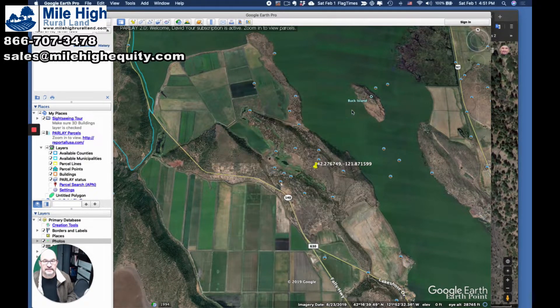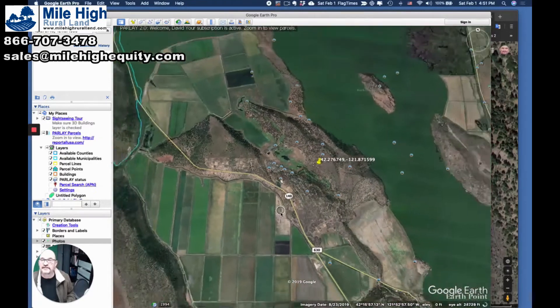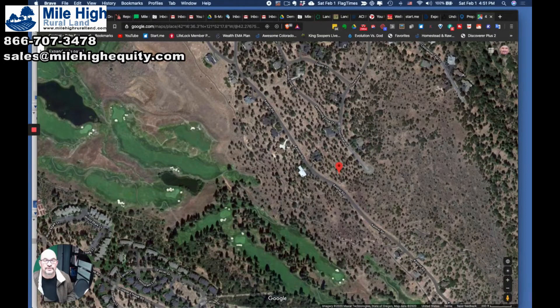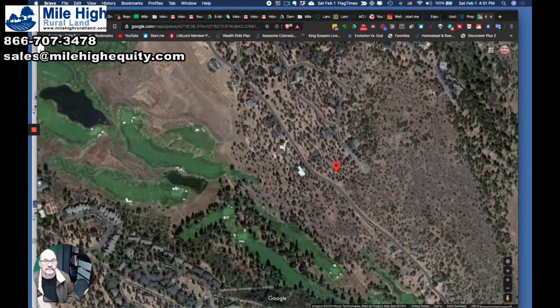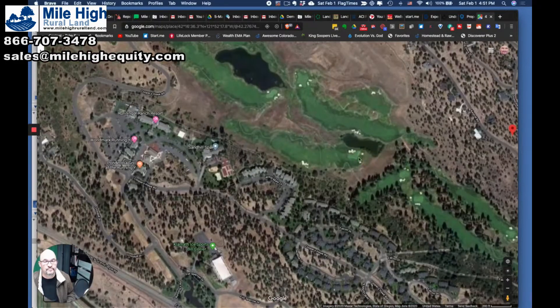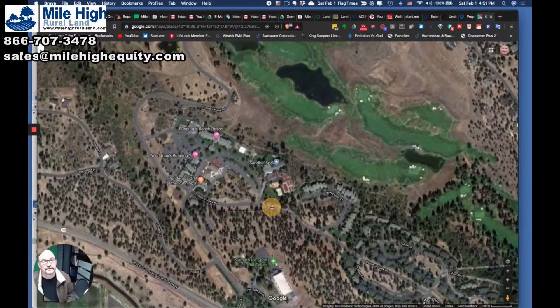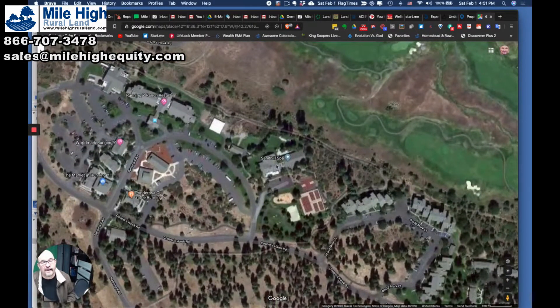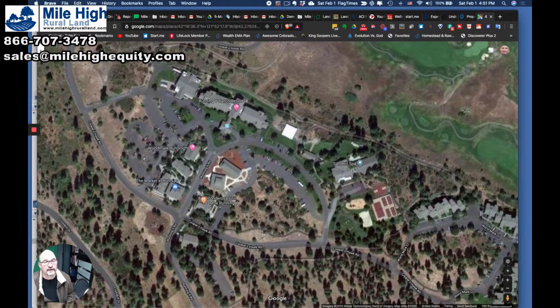I'm half tempted to keep this lot for myself and build a home up there. So that is what we have. Let's look at it on Google Maps and I will show you some of the amenities. So it's the Running Y Resort. You've got the spa here, and you've got a restaurant — Ponderosa Grill at Running Y. You've got a grocery store here.